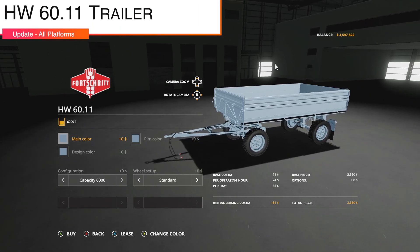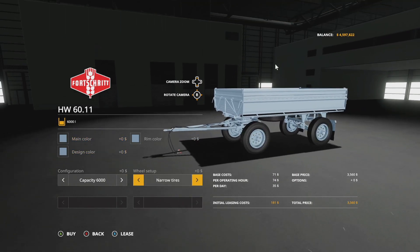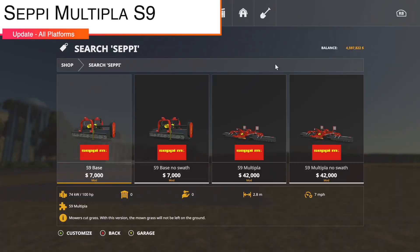An update to the HW 60.11 trailer — changelog 1.0.1 adds a couple of extra tire options.